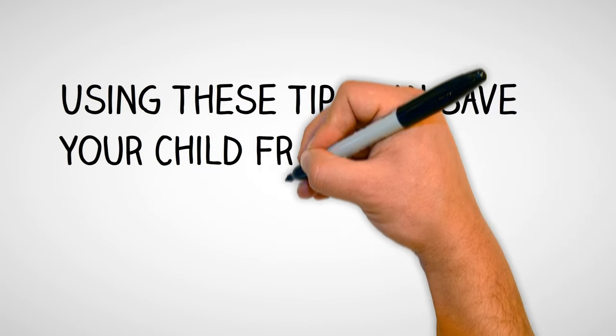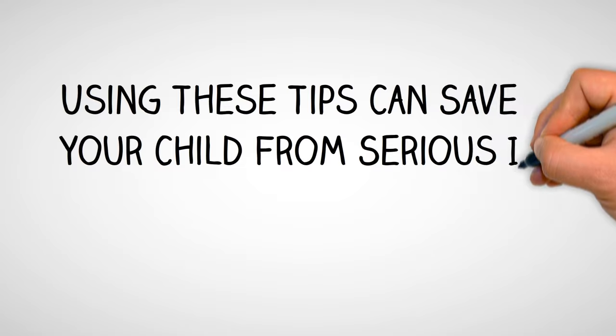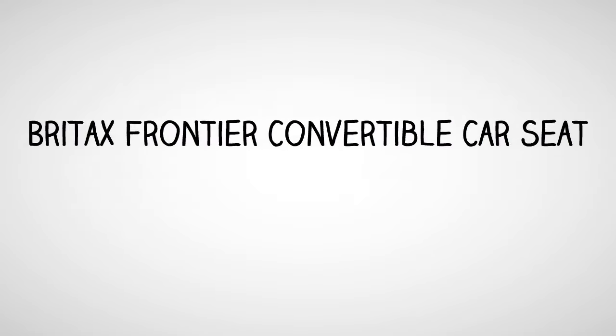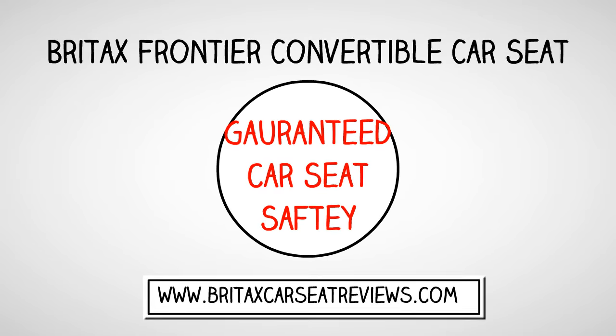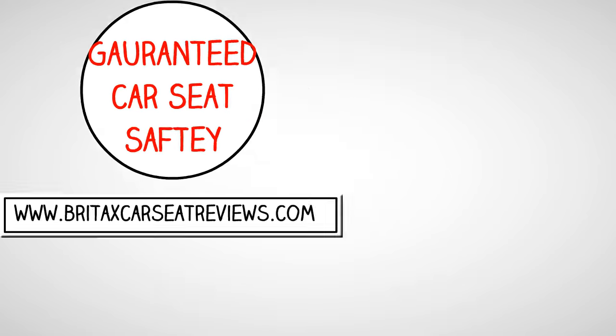Using these tips could save your child from serious injury. If you want to hear more about a car seat that will go beyond your expectations in child safety and is also extremely durable, then head on over to www.britex.com.